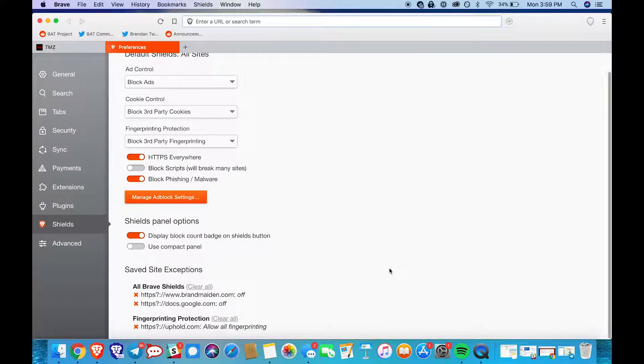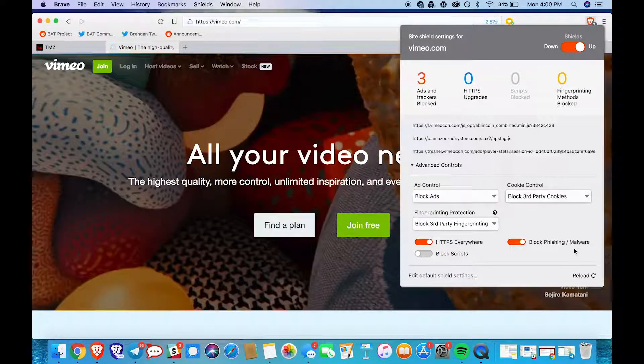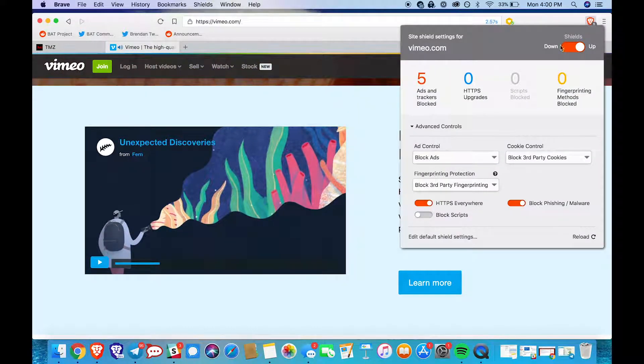Last thing — if you navigate to a site where your Shields are up and you notice that it isn't loading properly because the site depends on various scripts or cookies, you can try turning off your Shields panel or playing with some of the controls. That'll usually get you back up and running. I hope you found this helpful, and thanks for watching!